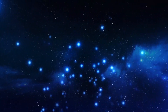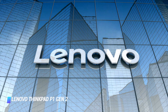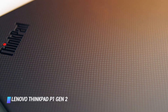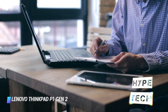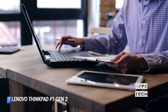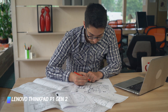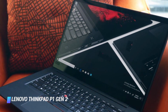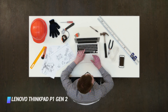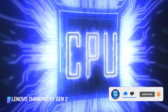Coming at number 10, we've got the Lenovo ThinkPad P1 Gen 2. The Lenovo ThinkPad P1 proved to be one of the most popular laptops in the 2019 roundup, providing arguably the best of both worlds in terms of power and portability. Surprisingly, the Lenovo team won't stop at that. They have since released a second generation of the P1 with even more performance packed in. The most powerful version of the laptop sports a 9th gen Intel Core i7 processor.